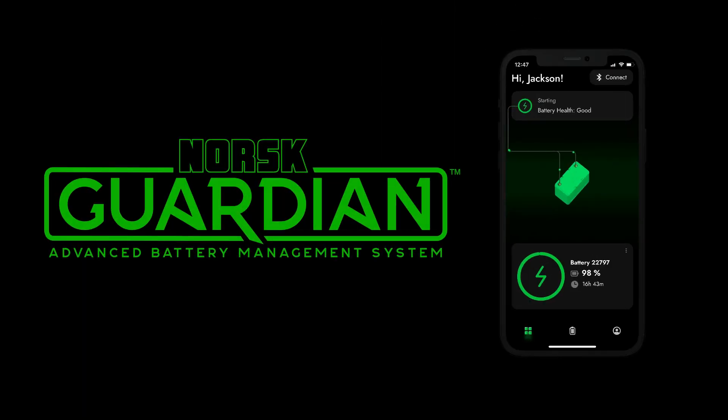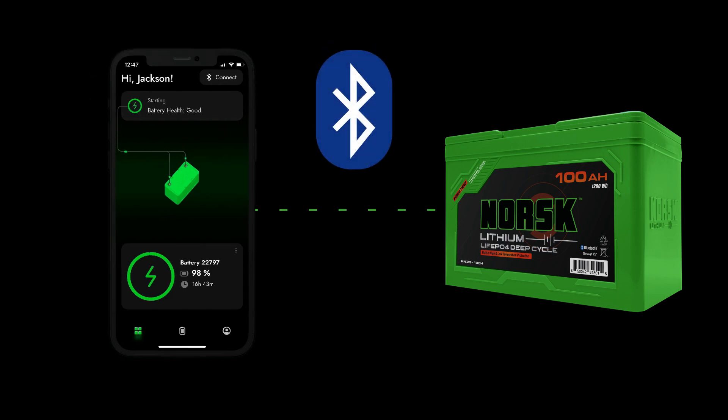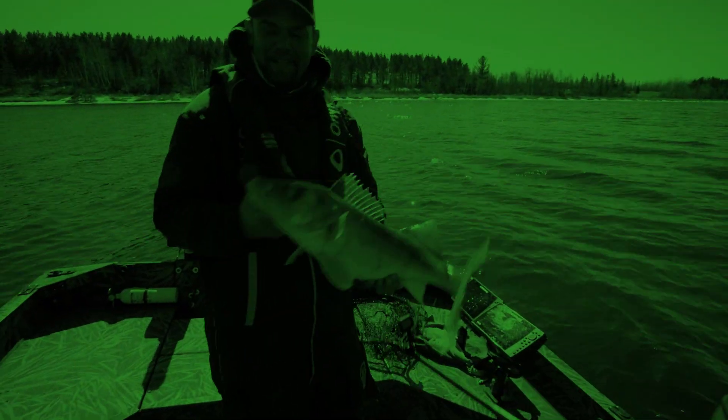The new Guardian app from Norsk Lithium is the seamless integration of battery management and monitoring, providing a direct Bluetooth connection between the angler and the lithium batteries that power their passion.